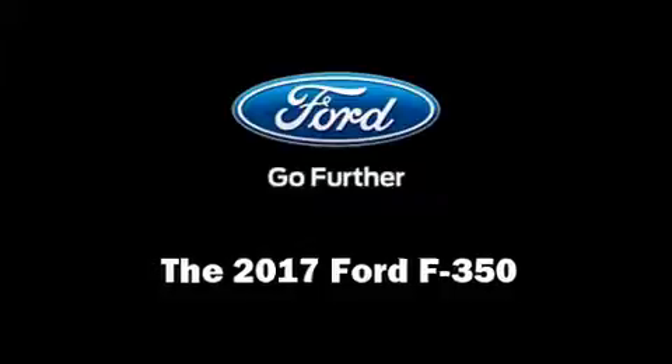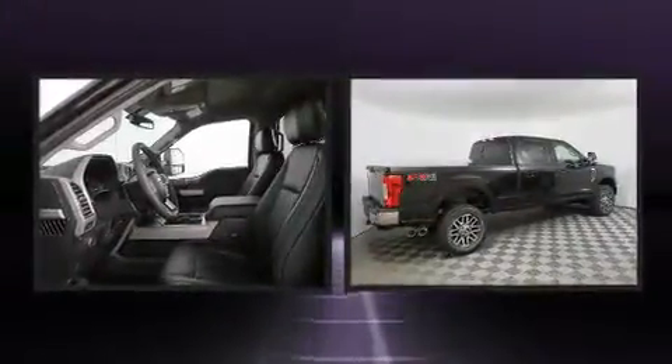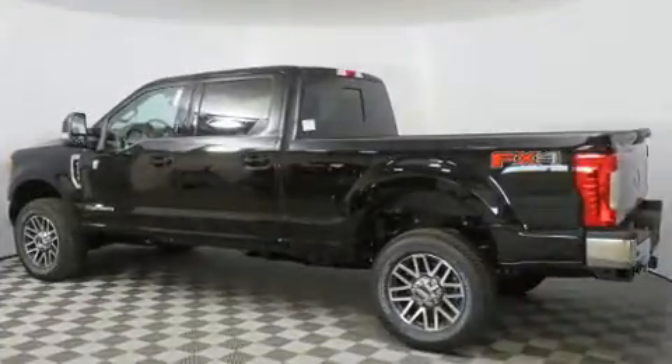You can expect a lot from the 2017 Ford F-350. It features an automatic transmission, four-wheel drive, and a powerful eight-cylinder engine. A turbocharger further enhances performance while also preserving fuel economy.